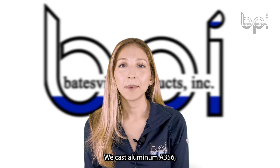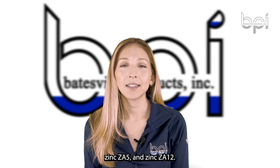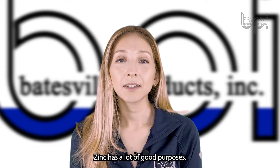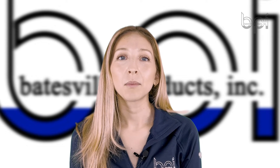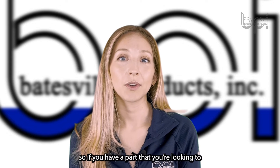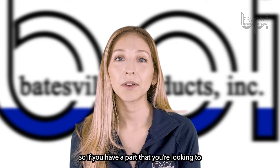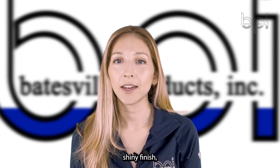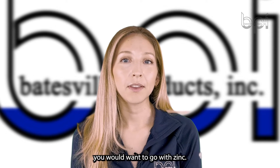We cast aluminum A356, zinc ZA5, and zinc ZA12. Zinc has a lot of good purposes — one of them being it's got a really nice finish, so if you have a part that you're looking to kind of show off and have a really nice shiny finish, you would want to go with zinc.